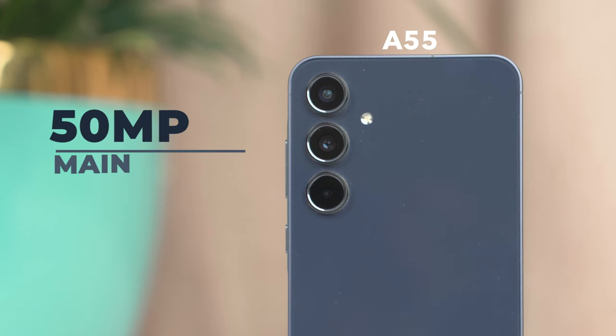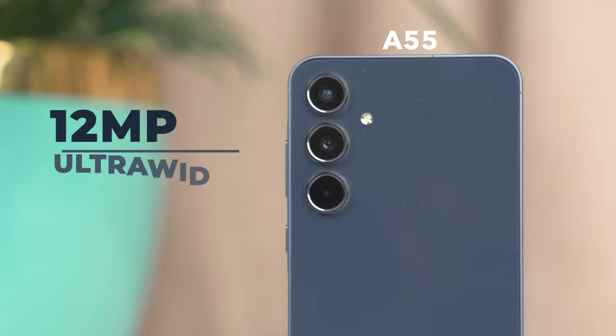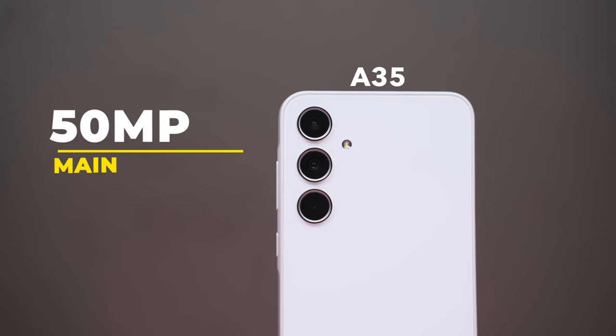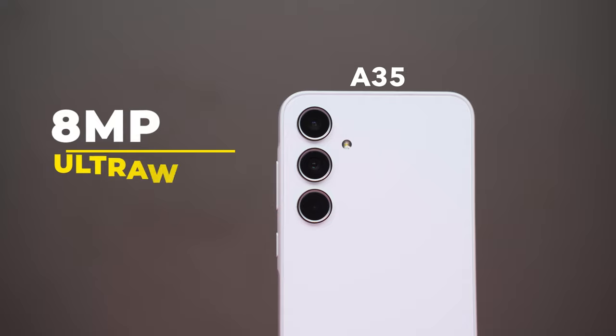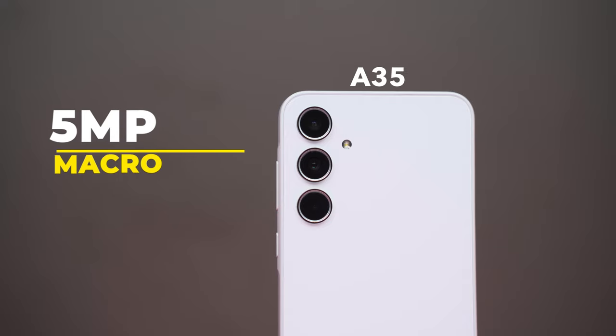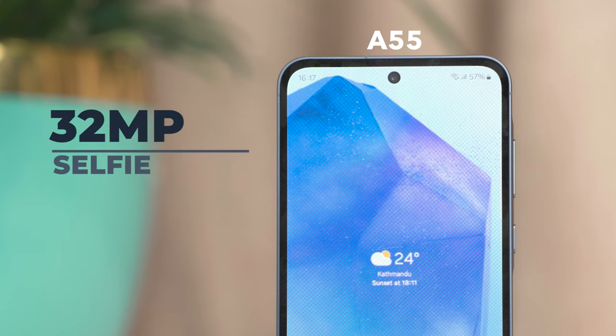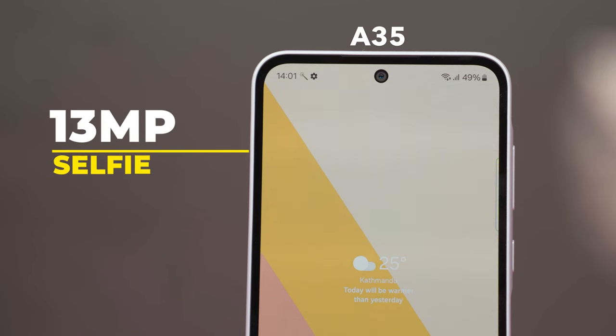Moving on to cameras, both the Samsung Galaxy A55 and A35 have upgraded camera sensors. The A55 has a 50-megapixel main sensor with OIS, a 12-megapixel ultra-wide angle sensor, and a 5-megapixel macro. The A35 also has a 50-megapixel sensor with OIS, an 8-megapixel ultra-wide angle sensor, and a 5-megapixel macro sensor. On the front, the A55 gets a 32-megapixel selfie camera, whereas the A35 has a 13-megapixel selfie camera.